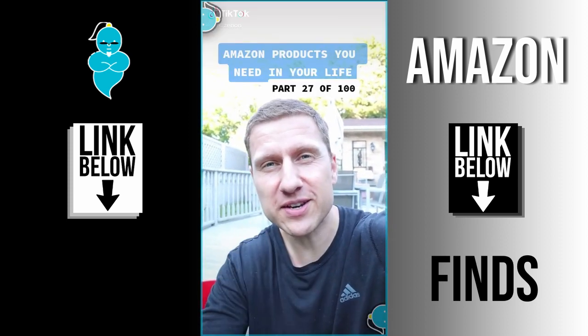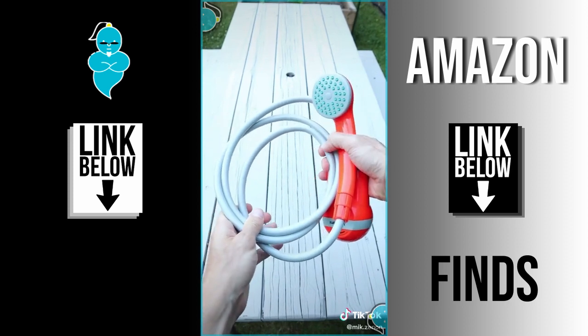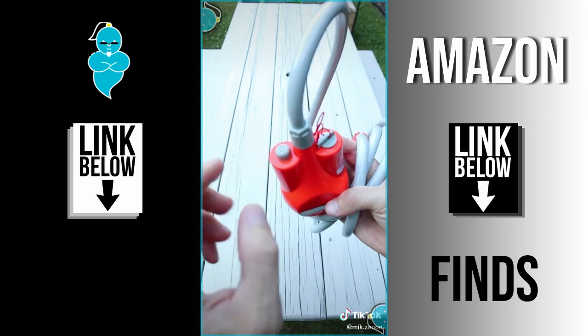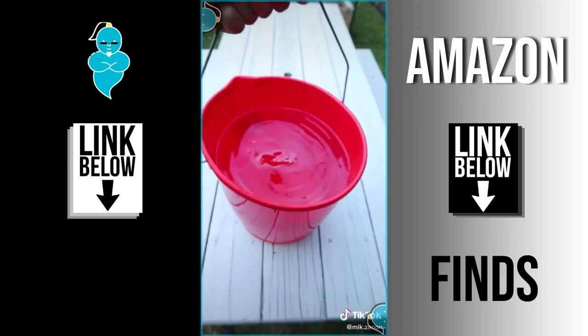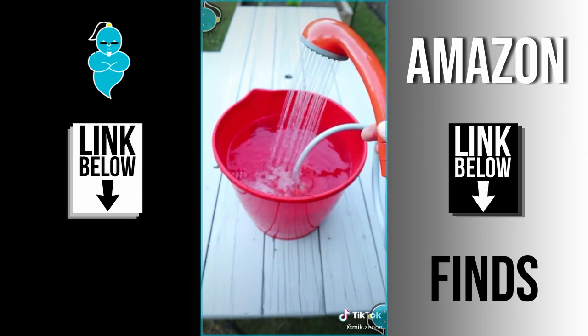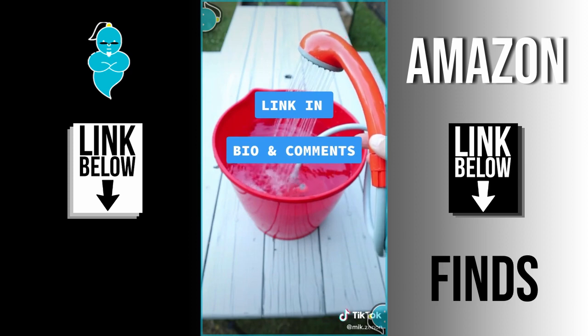Amazon products you need in your life, part 27. I purchased this portable shower for camping trips, but it has many other uses. It's USB powered and lasts for about an hour. All you need is a bucket of water and you can have a shower anywhere. It comes with a hook and suction cup to hold your shower head up, and it's also great for washing your car, your dog, or watering your plants.